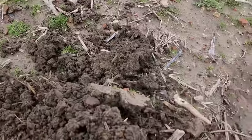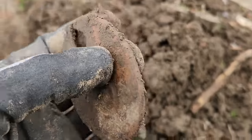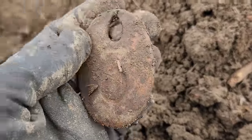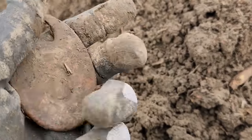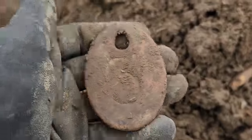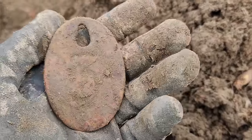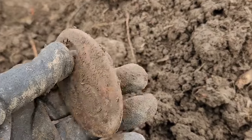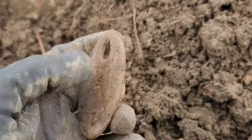I saw an oval shape pop out and got excited. It's going to be a brass cow tag — I've dug these before. It's pretty cool actually. What number is it — number three? Yep. But it's the same shape as a plate, a Civil War box plate or belt plate. I like it though.